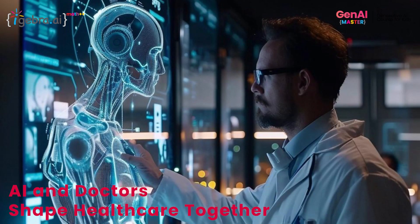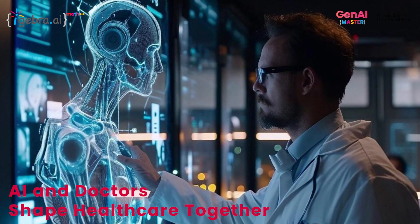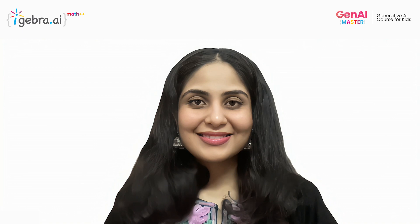By harnessing the power of AI and human expertise, we can revolutionize healthcare and shape a healthier world for generations to come.